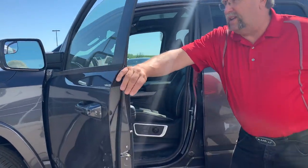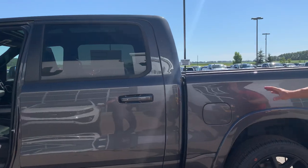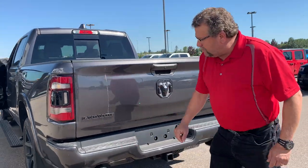Got the blind spot protection system, heated seats, cooled seats, 12-inch screen, and power side steps that come out. Totally awesome — I do love this look. It's got your spray liner already in there, backup camera, backup sensors, front sensors. I love the black exhaust.